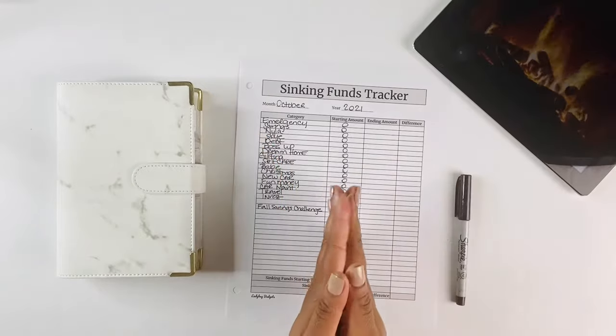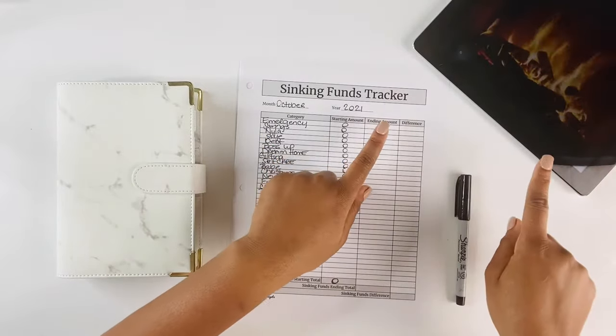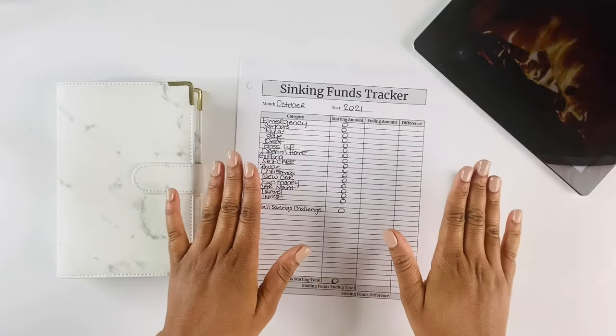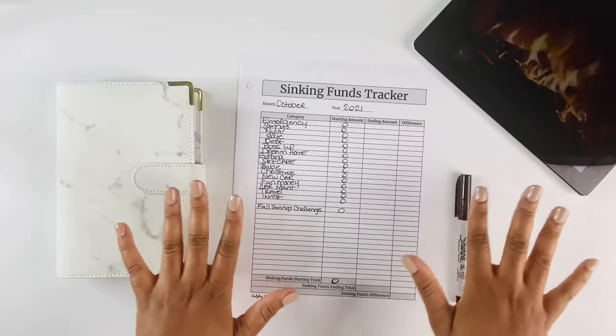All right y'all, so we're going to get right into it. Today we are featuring my fireplace — I wanted to set the mood for this video because I actually have the fireplace on in my home. It's a rainy day here in Oklahoma, so I decided let's just go ahead and set the vibes here on our channel.